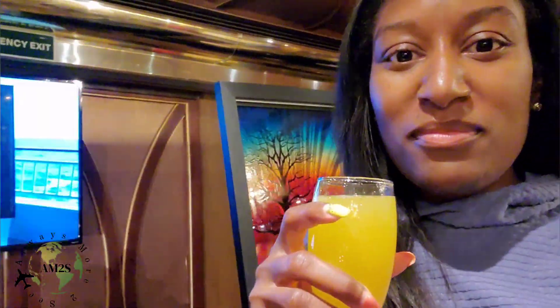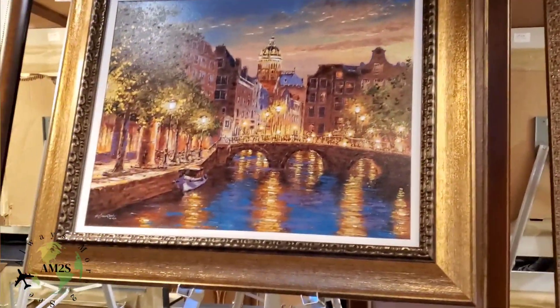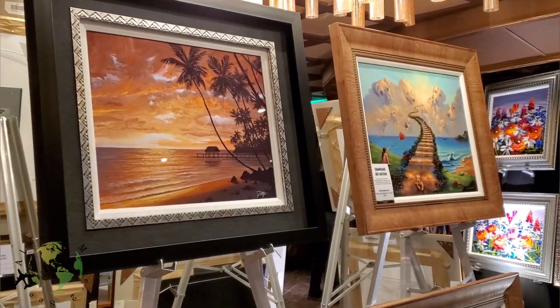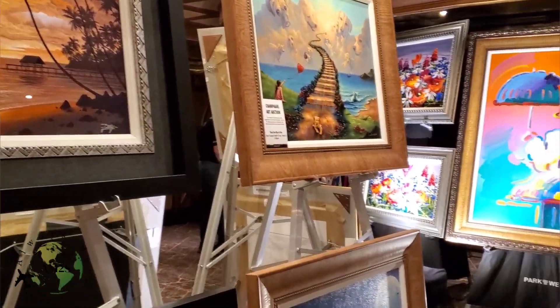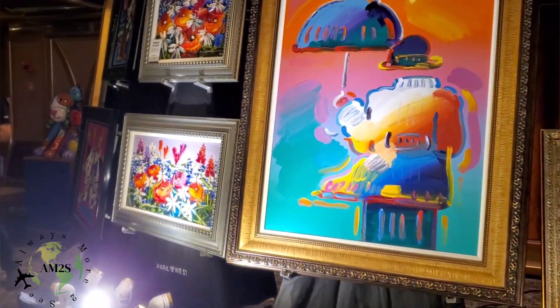We're on our way to a meet and greet with mimosas — excited to see what the cruise has to offer. The meet and greet turns out to be an art auction. The mimosas are good and there are some pretty cool art pieces in here. They have really nice pieces; I'm not sure how much they are. I'm not likely to purchase any art, but it is still nice.